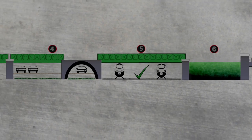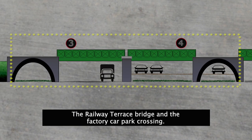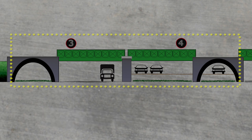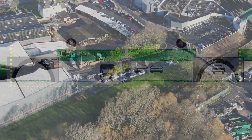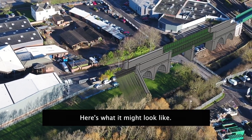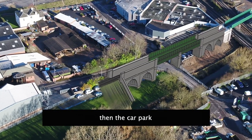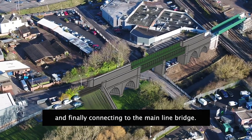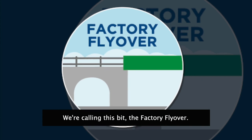So, what next? We want to build these two stages: the Railway Terrace bridge and the factory car park crossing. It will be cheaper in the long run to build both of these sections together. Here's what it might look like — crossing Railway Terrace Road, then the car park, and finally connecting to the Main Line bridge. We're calling this bit the factory flyover.